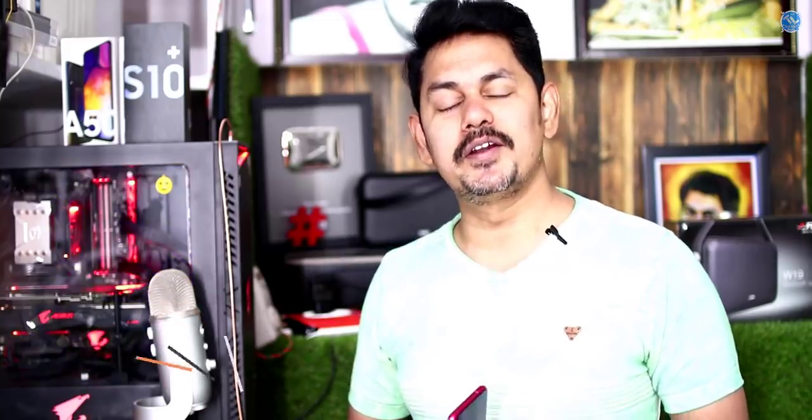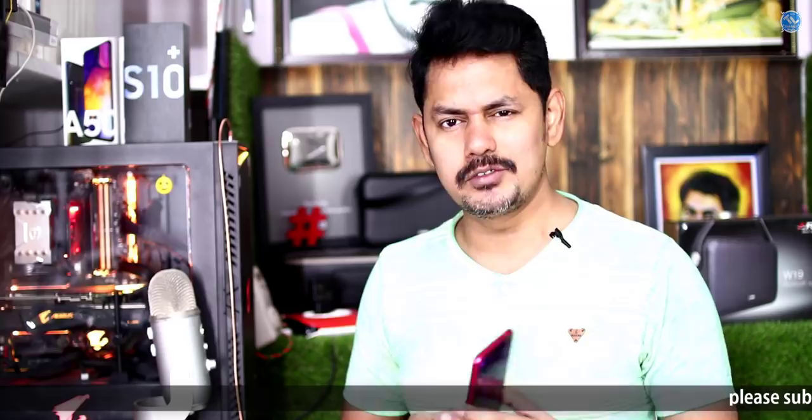Hi friends, my name is Teclogic. This is my Redmi Note 7 Pro. I will unbox this mobile, gaming review and camera review. I will show you a full review of this mobile device, 10 days later.